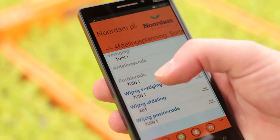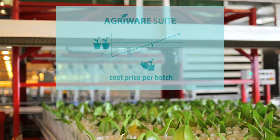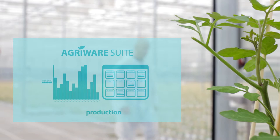AgriWare Suite provides comprehensive insights and schedules for cost price per batch, area planning, labor deployment, production, monitoring and inspections, and eBusiness.